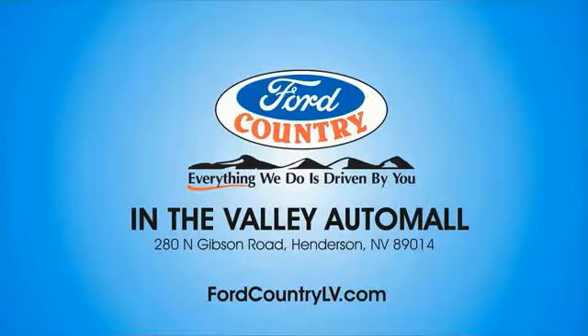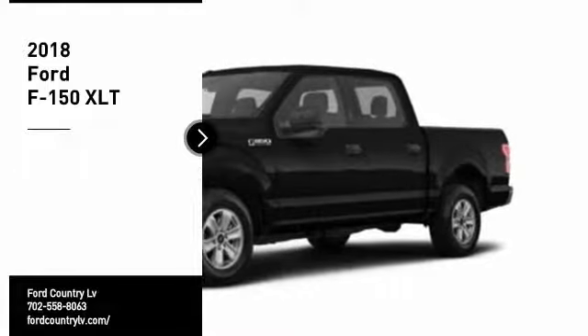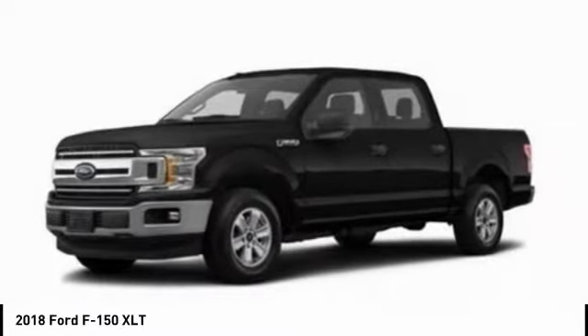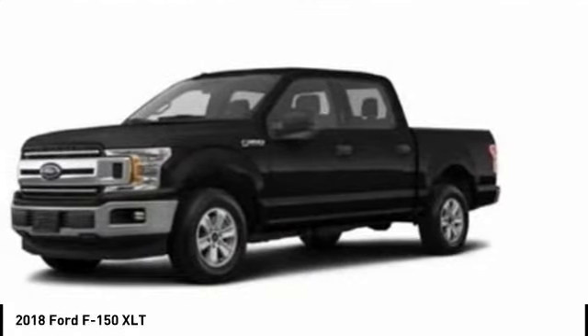Visit Ford Country in the Valley Auto Mall today. We are pleased to show you the 2018 F-150. A Ford F-150 knows how to handle any situation. It's built to follow orders — no whining.